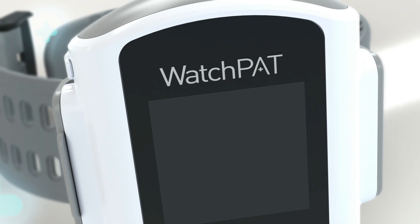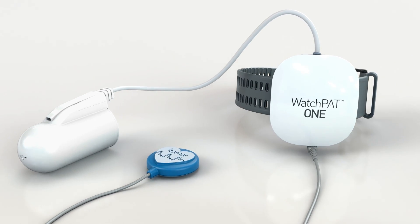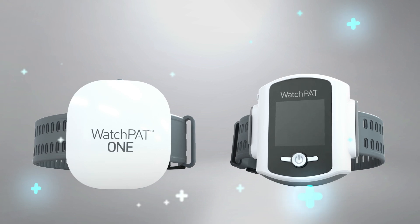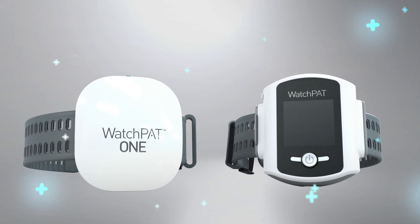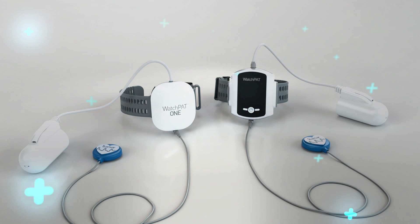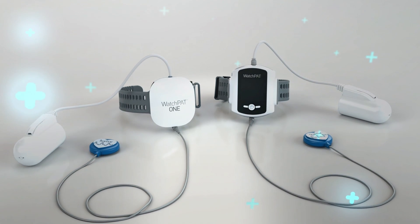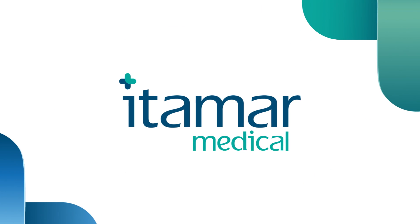The WatchPAT family of products and services offers a streamlined, customizable, and cost-effective way to manage the increasing volume of patients seeking diagnosis and treatment for their sleep apnea. Incorporating unprecedented simplicity, accuracy, and reliability, it's no wonder thousands of clinicians have chosen WatchPAT as their first choice for home sleep apnea testing. Itamar Medical.